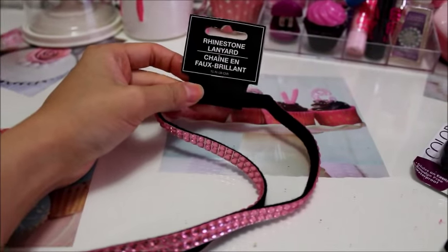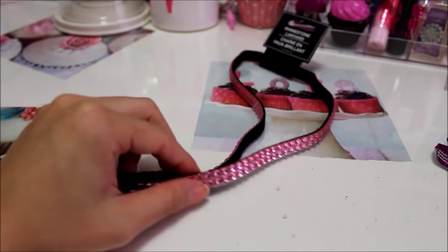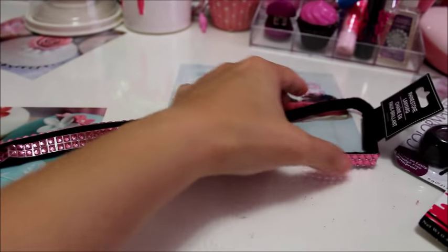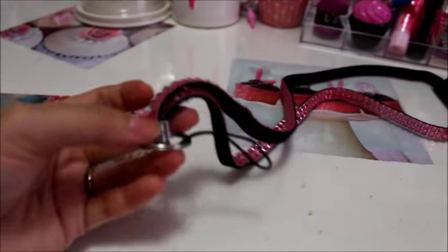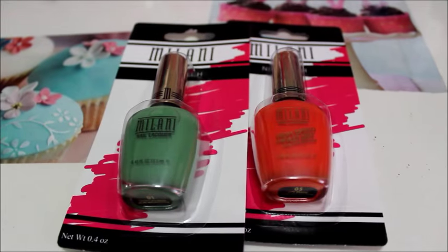This is a lanyard keychain thing that comes in different colors. I'm sure a lot of you have already hauled these, but I decided to pick one up. It would come in handy when I go work out — just to have my keys around my neck. Of course I had to get the pink one.